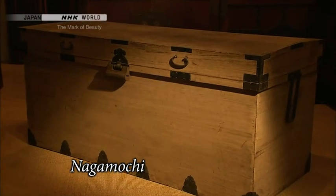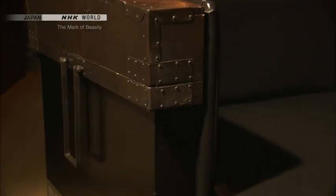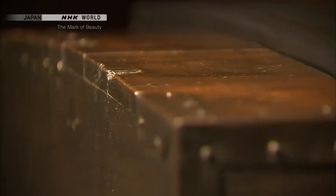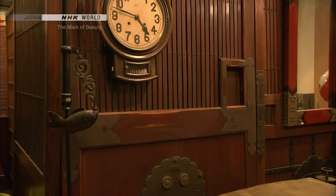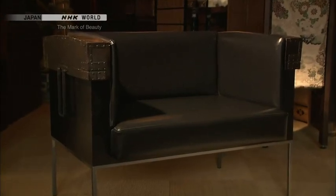A nagamochi chest, used to store clothing and other items — the lid of the chest was used to make its armrest. Exceptional ingenuity finds new ways for vintage materials to be used. Furniture is something that we actually touch and use daily, whereas vintage materials are items that are not used anymore — things that just take up space. But if you modify them into something that can be of use, you can then have it in your house again.